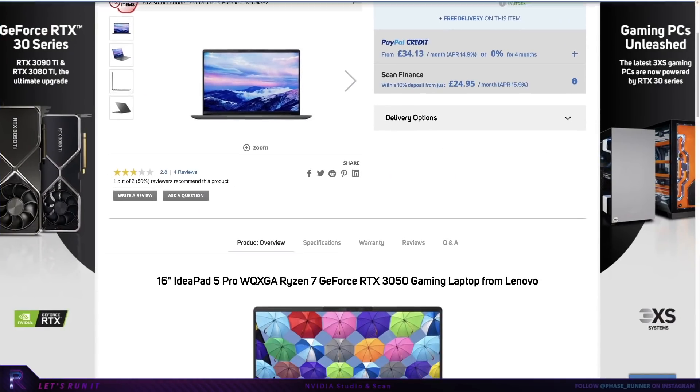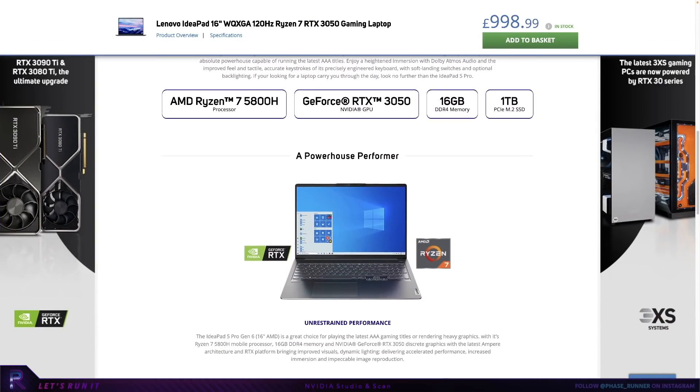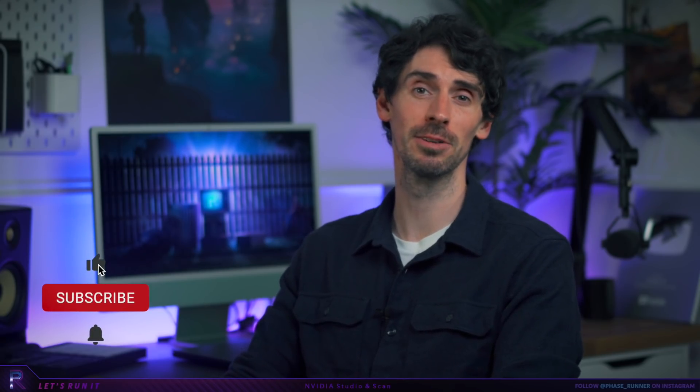Another big thank you to Nvidia and Scan for sponsoring this video. Remember to click the link in the description and check out their range. I hope you enjoyed the video — please leave a like and comment, and don't forget to subscribe for more Photoshop content.